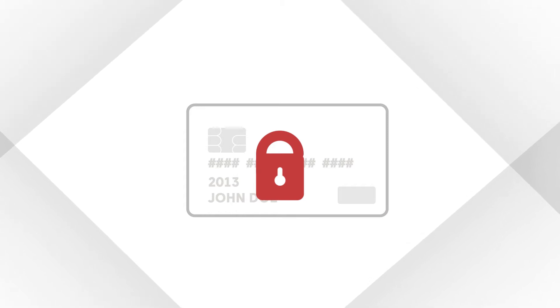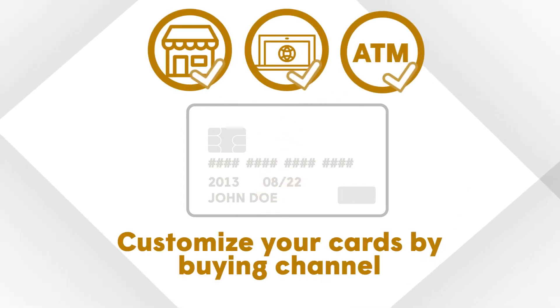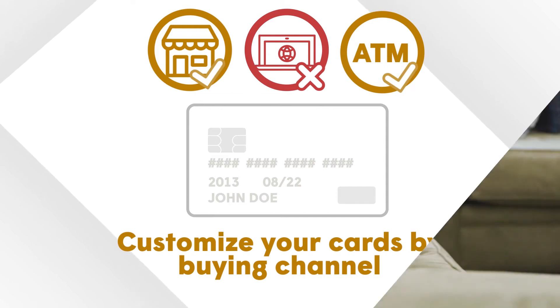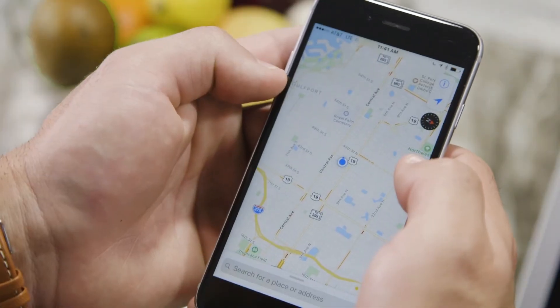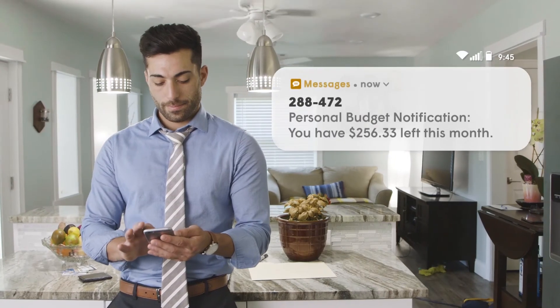Turn your entire card on or off in real time, or customize your card access by buying channel. You can choose to turn your card on or off for in-store, online, or mobile purchases and ATM withdrawals. You can also control your card based on your location and region of the country, while blocking international charges.